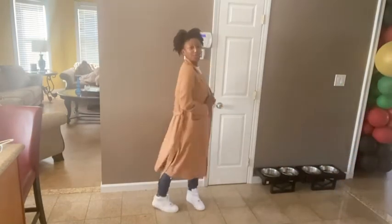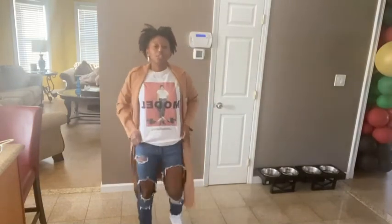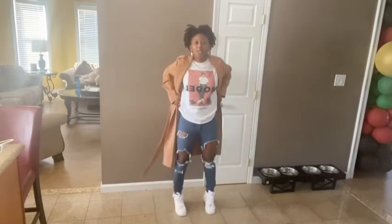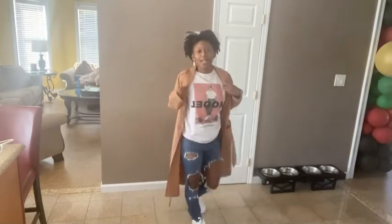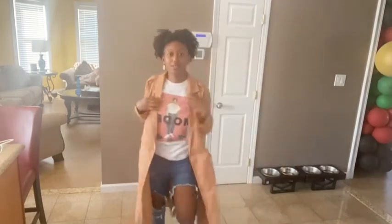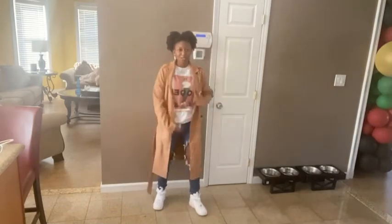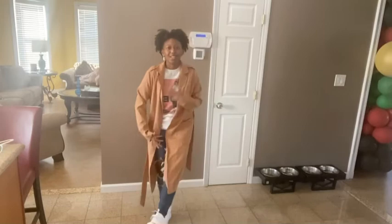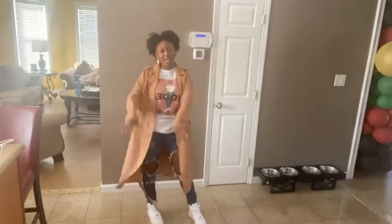Okay, so for the first look: we got the trench coat from Shein, a shirt I don't remember, American Eagle ripped jeans, and classic all-white Air Force Ones. The jewelry is gonna stay the same throughout. I'd rate this like an eight, maybe a nine — it's a calm fit, my everyday look without the trench coat. We started off real light, real chill.